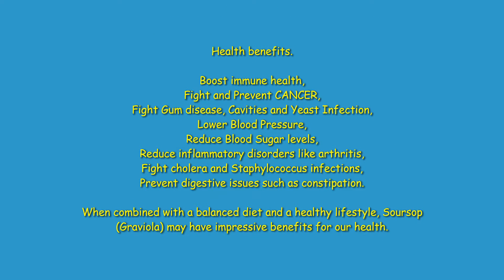Health benefits of soursop include boosting immune health, fighting and preventing cancer, fighting gum disease, cavities, and yeast infections, lowering blood pressure, reducing blood sugar levels, reducing inflammatory disorders like arthritis, and fighting cholera and staphylococcus infections. It can also prevent digestive issues such as constipation. When combined with a balanced diet and a healthy lifestyle, soursop — also known as graviola — may have impressive benefits for our health.